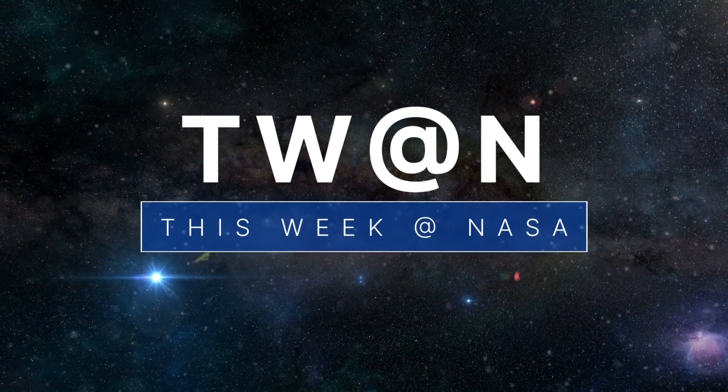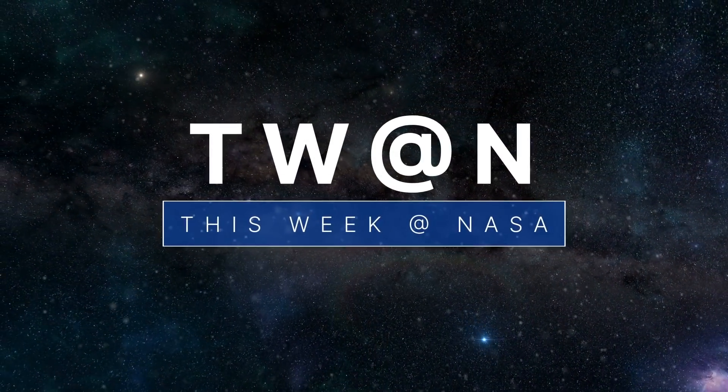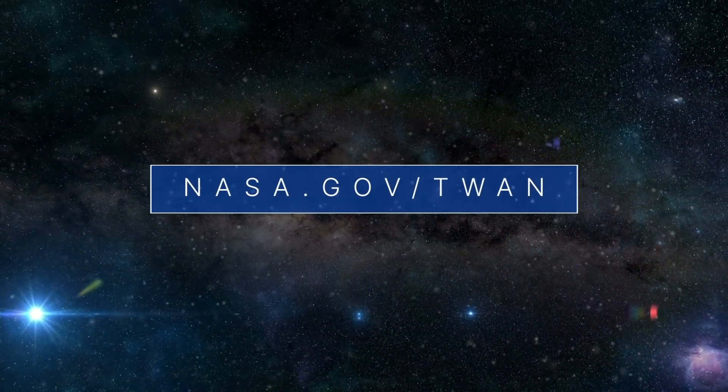That's what's up this week at NASA. For more on these and other stories, follow us on the web at nasa.gov/twa.